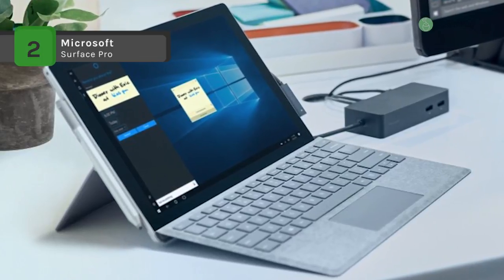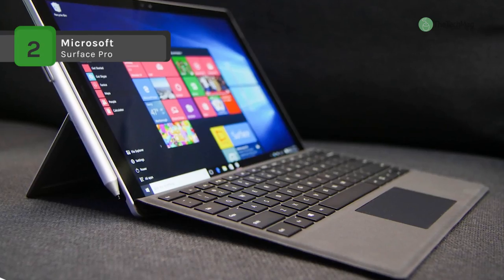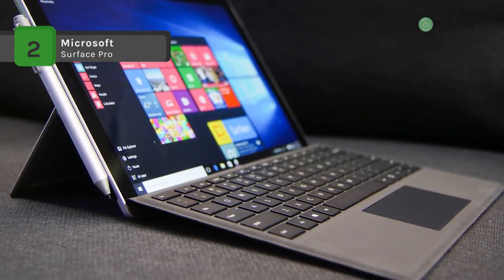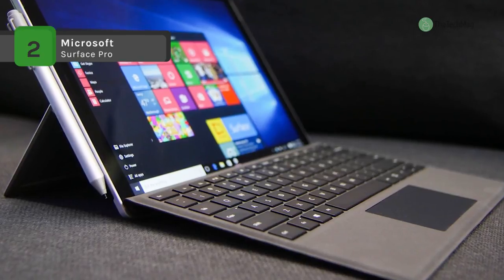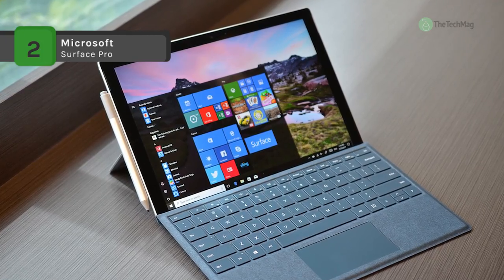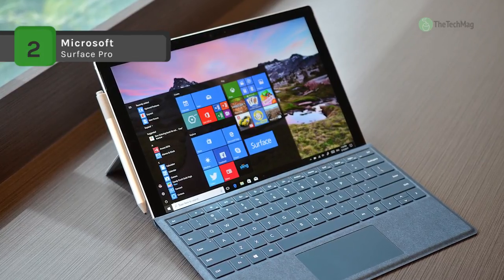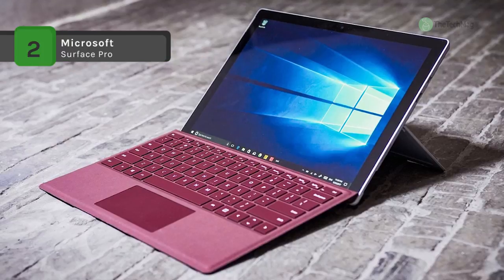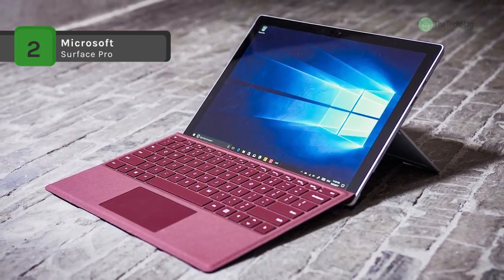The Surface Pro has 8GB of RAM, a 128GB solid-state drive, a microSD media card slot, 802.11ac Wi-Fi, Bluetooth 4.0, a 5-megapixel front-facing camera, an 8-megapixel rear-facing camera with 1080p HD video recording, and dual integrated microphones. There are also built-in stereo speakers with Dolby Audio.